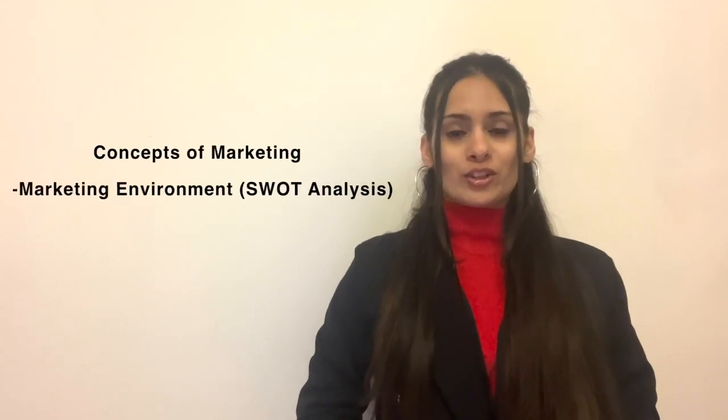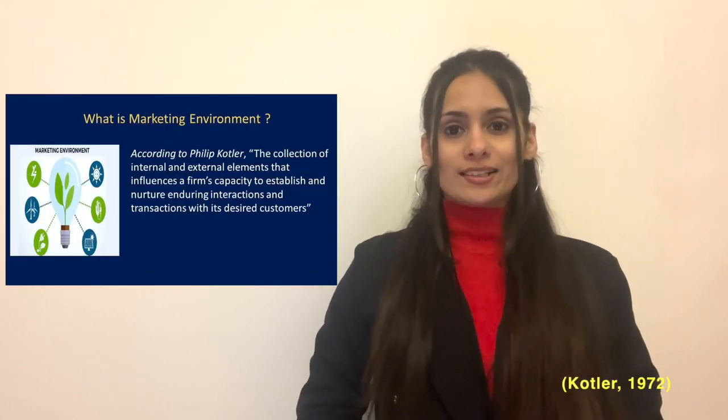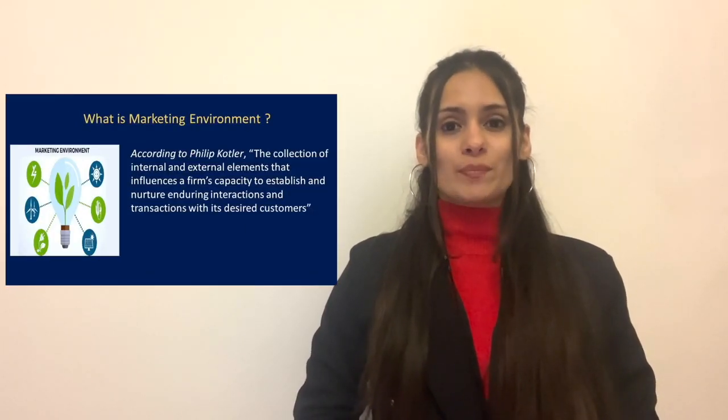The first concept I would like to talk about today is the marketing environment. Philip Kotler defines it as internal and external factors affecting a company's ability to connect with its customers. Let's analyze J&J's environment using SWOT analysis.